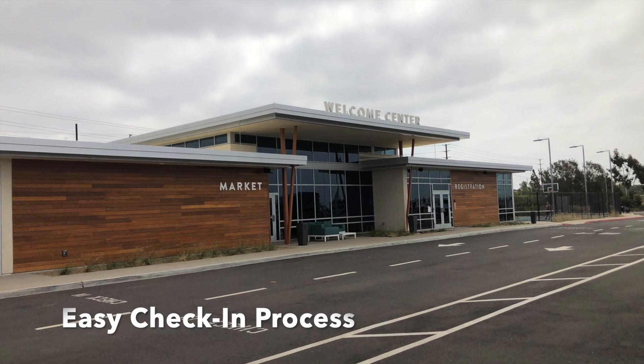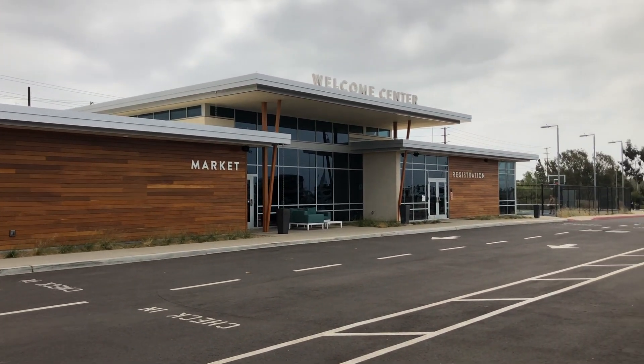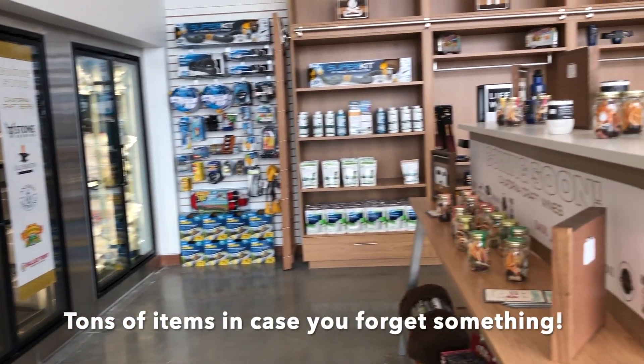The check-in process was easy and everything was done online ahead of time. When you first enter the property you can check out the market. There's a ton of items in there for anything that you may have forgotten, and some helpful staff.